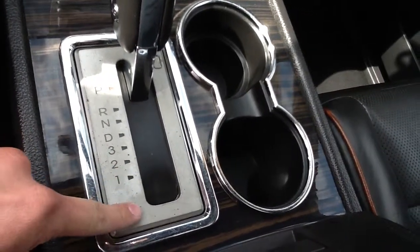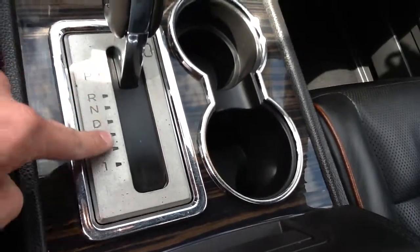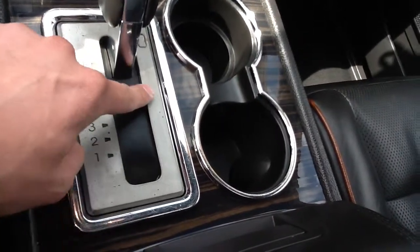It kind of looks like it's dirty but it's just a little bit of pitting here on the chrome finish or the textured finish. The leather is in great shape.